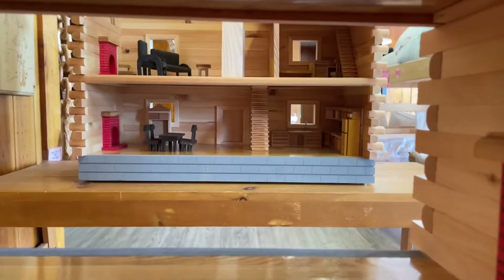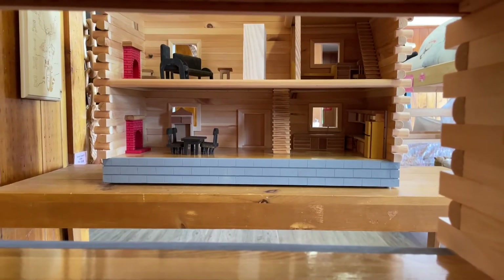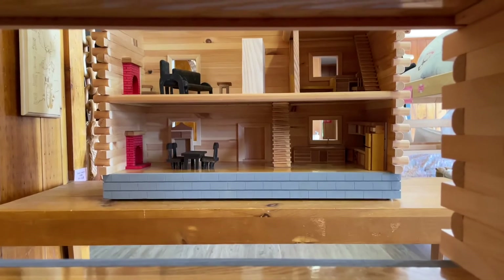It's a beautiful house. There's also a house on the other side, and that's for a different video coming out — not soon.